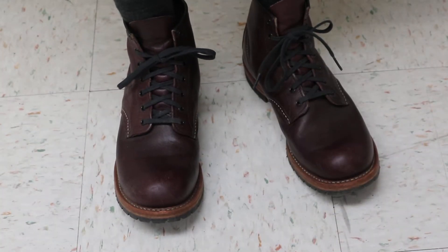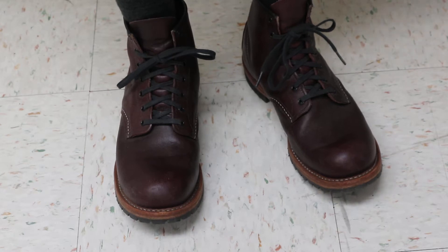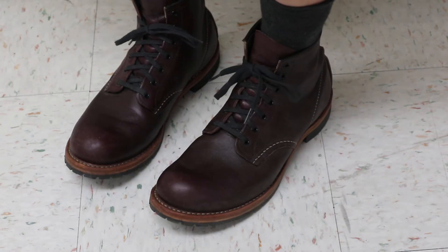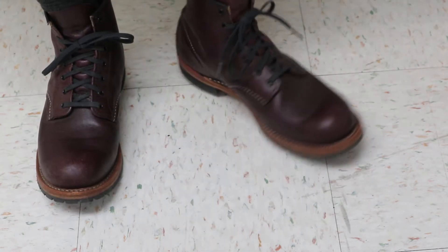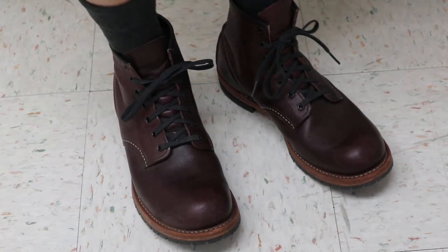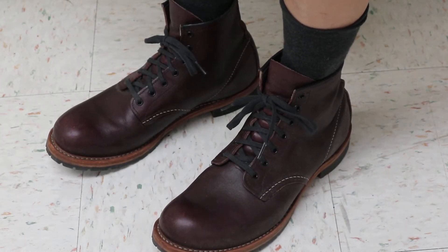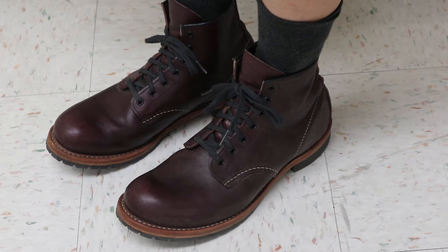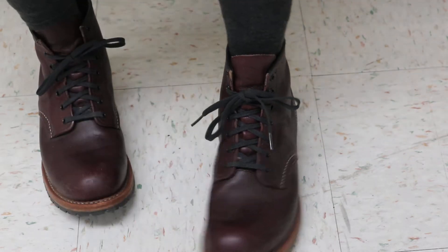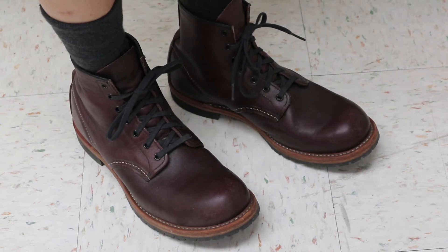Hello, Red Wing fans. This is the Red Wing 9011 in the Black Cherry Featherstone leather. Like I was saying earlier when I was trying on the 9023s, they are nine and a half — these are actually nines. I guess they are pretty roomy; they feel pretty good. They're not as tight, but my 9013s are kind of tight, so maybe just different models or different shoes have different builds.